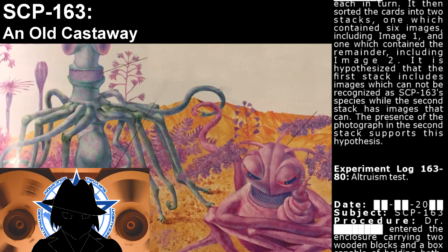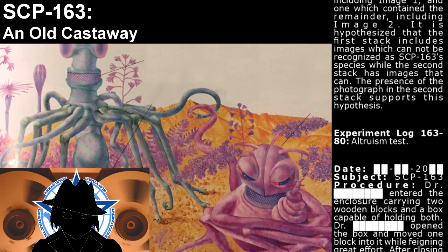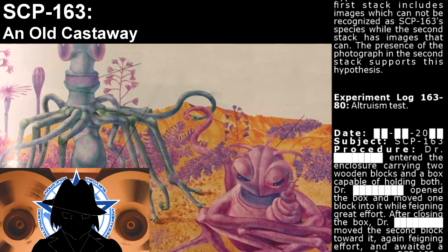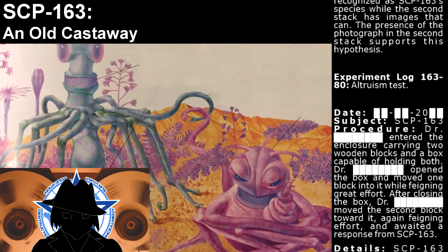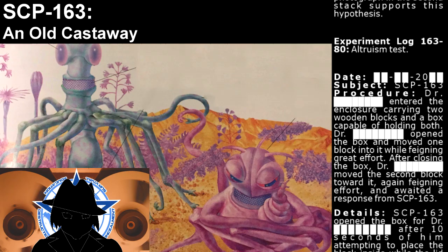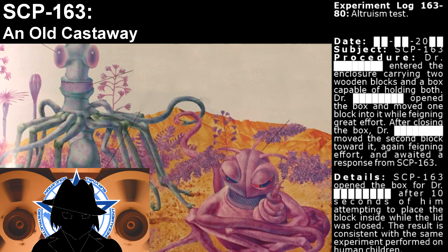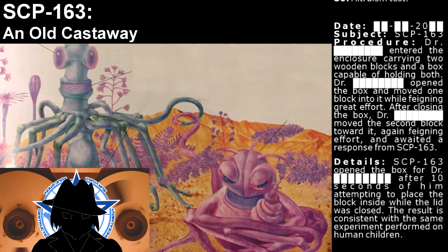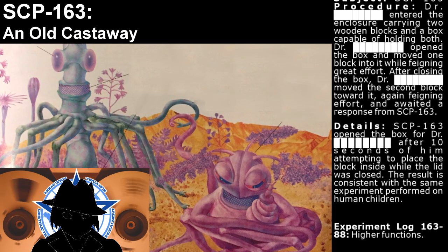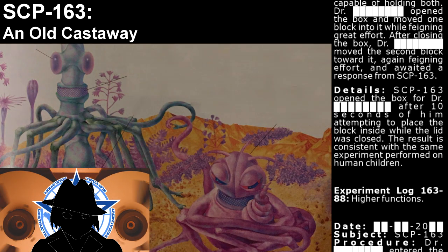Experiment log 163-80: Altruism Test. Doctor entered the enclosure carrying two wooden blocks and a box capable of holding both. The Doctor opened the box and moved one block into it while feigning great effort. After closing the box, the Doctor moved the second block toward it, again feigning effort, and waited for a response from SCP-163. SCP-163 opened the box for the Doctor after 10 seconds of him attempting to place the block inside while the lid was closed. The result is consistent with the same experiment performed on human children.